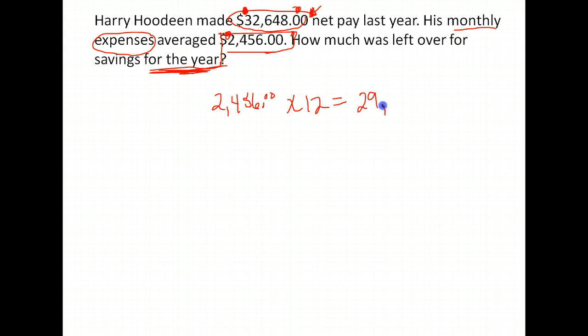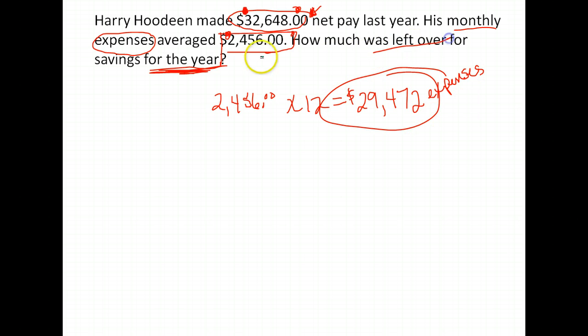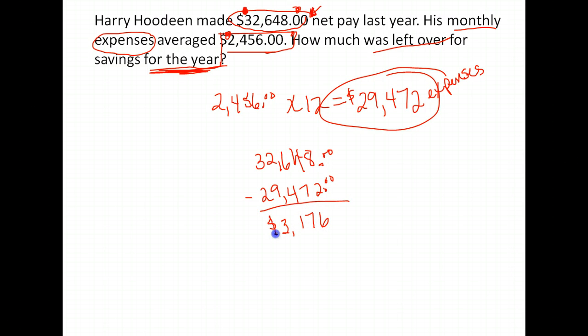When we do that, we get $29,472, which is his expenses for a full year. They want to know how much is going to be left over. He gets $32,648 a year — that's how much he is paid net pay after all of his taxes and everything. He spends $29,472 on regular expenses, and the rest would be left for savings. So we take $32,648 minus $29,472, and for savings for the year he'll have $3,176 left over.